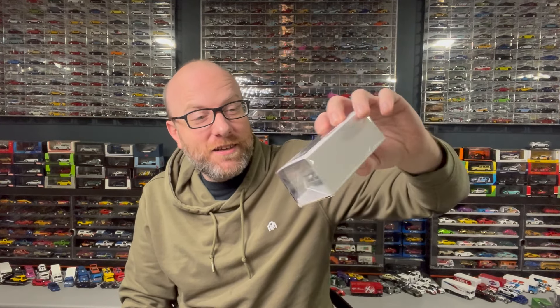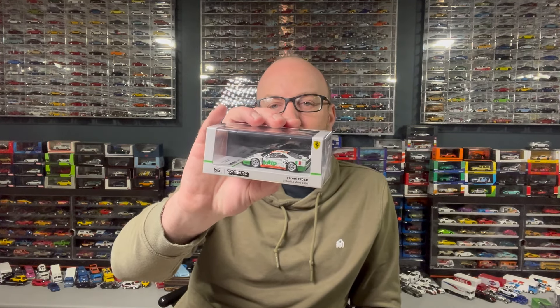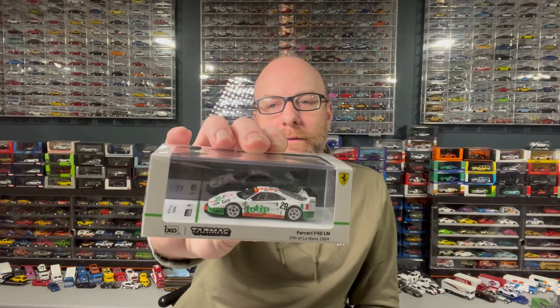I picked up a couple things from Surplus Goodies — this Tarmac Works Ferrari F40 LM. I might end up getting every version of this F40 that comes out — I love the tooling and I love the car. These racing liveries are just so cool. This is the Toe-Tip livery one, so we'll go ahead and open that up in the next segment.